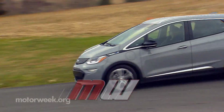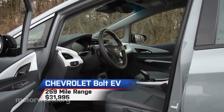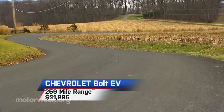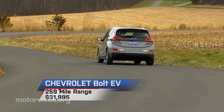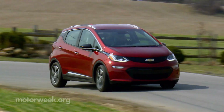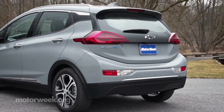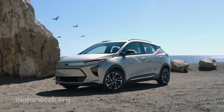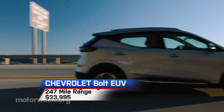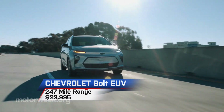Starting with the first affordable vehicle to actually meet that mark, the Chevrolet Bolt EV — with a current range of 259 miles and a starting price of just $31,995 — it delivered what no one else could when it arrived for 2017. Its five-door hatchback shape offered a lot of utility as well, though now it's joined by an actual utility, the Bolt EUV, with a range of 247 miles and a starting price of $33,995.